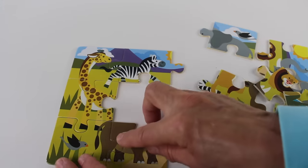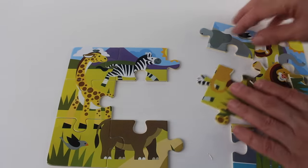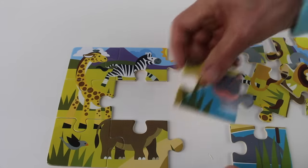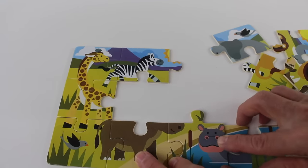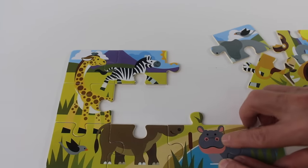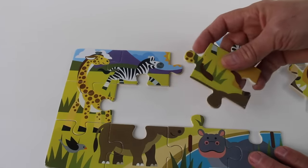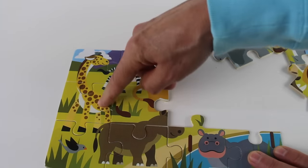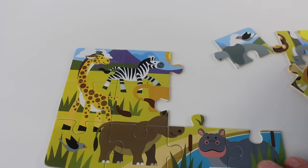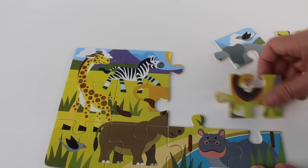Oh look, this one goes here, and we need — oh, this is a corner piece, let's keep that there. I found this one, it belongs here. Look at how the pieces match. And we need another piece that goes here. Oh look, it's part of the zebra, giraffe, and rhinoceros. Here is another piece and I think it goes here.